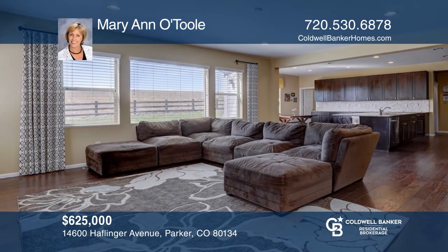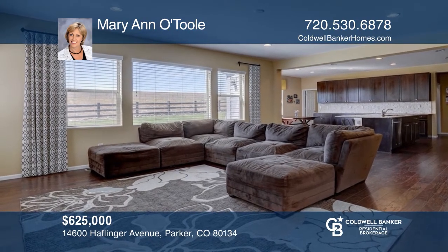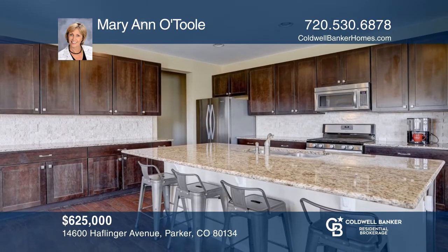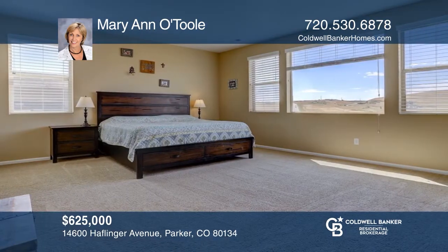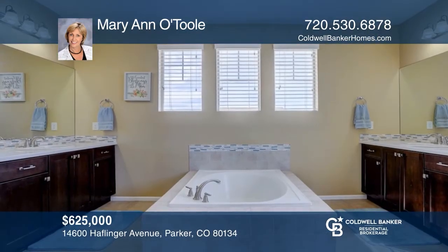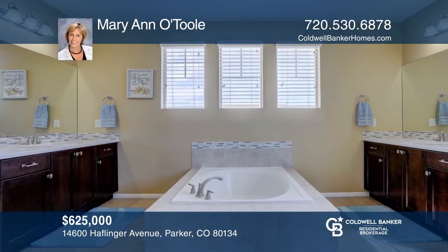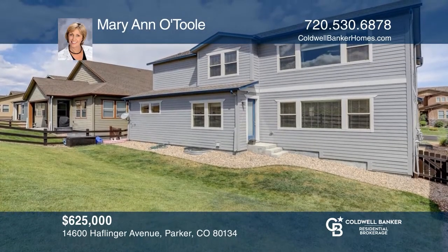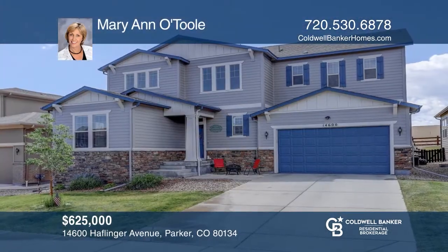This four bedroom, four bath home offers an open floor plan. The gourmet kitchen features granite counters, a large walk-in pantry and stainless steel appliances. The spacious master suite includes a large en-suite five piece bath. The unfinished basement is waiting for your touches. The lot backs to open space. To see how you can turn this house into a home, call Mariano Tool.